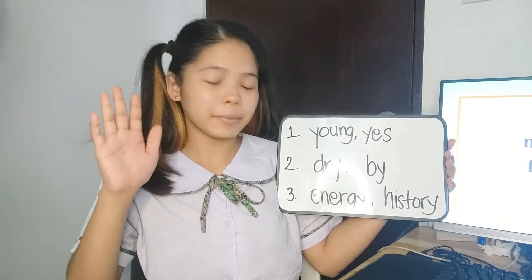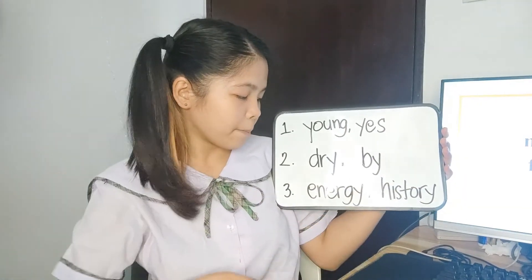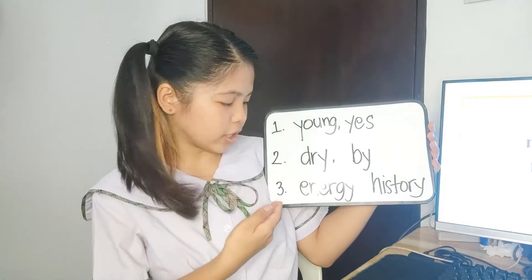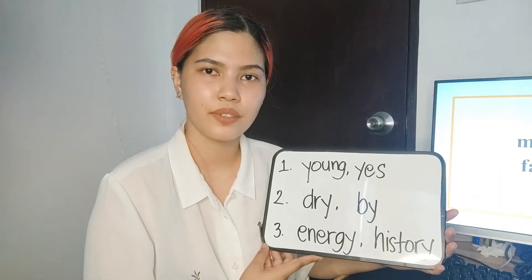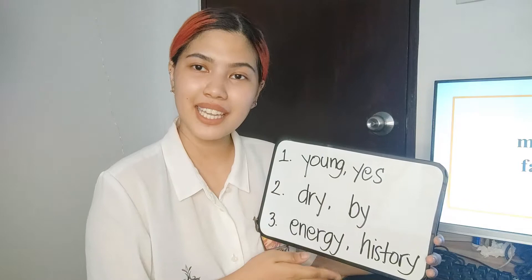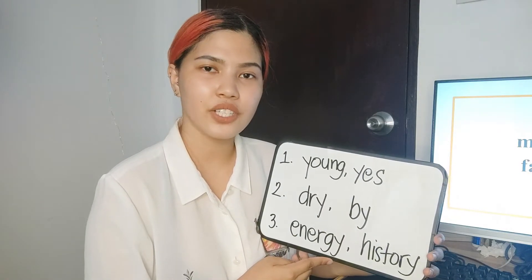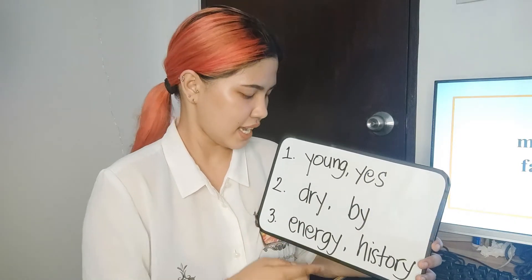For part one: young and yes. For part two: dry and by. For part three: energy and history. That is correct. Let us review rule number five: Y at the beginning of a word is pronounced as the consonant Y, as in 'young' and 'yes.'